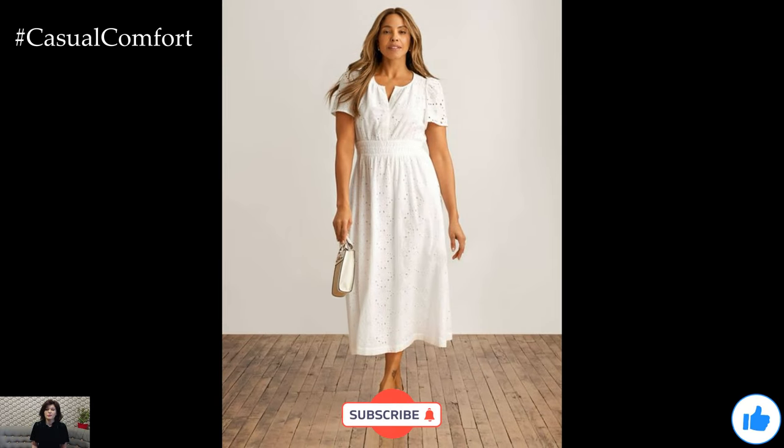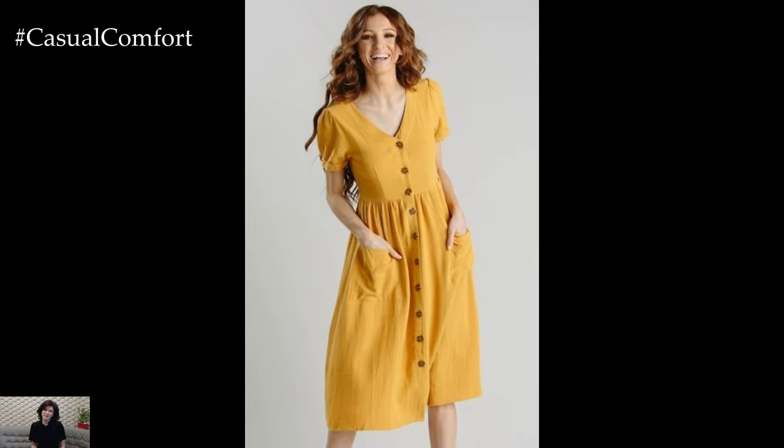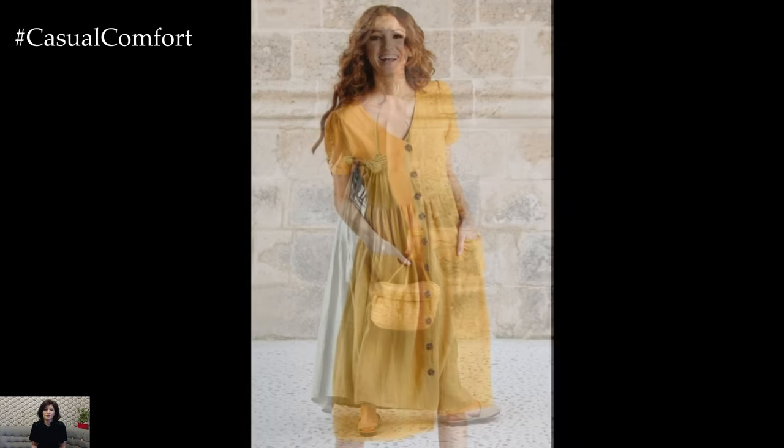Embrace the casual elegance of linen dresses this summer and enjoy the effortless style they bring to your wardrobe. Don't forget to accessorize appropriately to complete your look, and you'll be ready for any summer adventure.